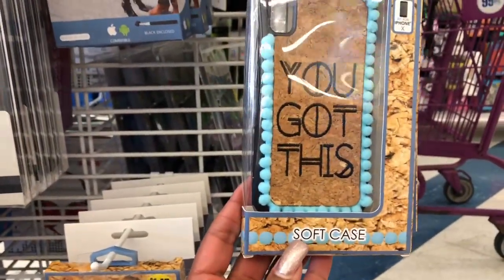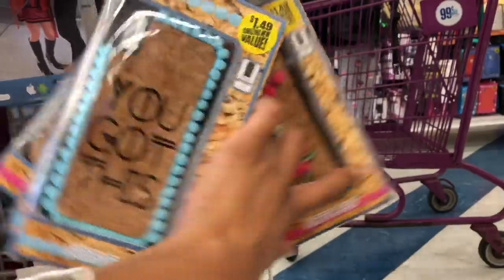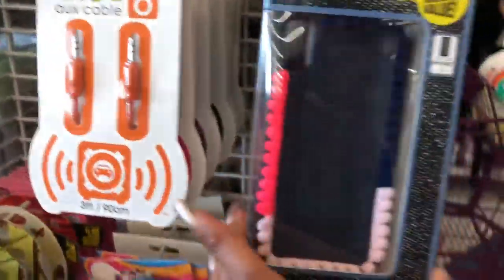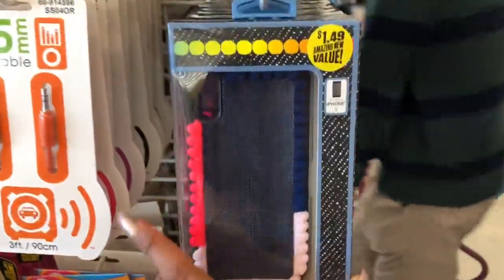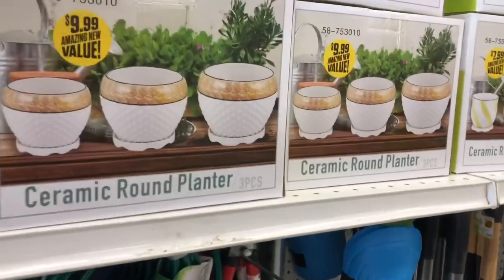These look new as well — soft cases for the iPhone X. They have a floral design, one that says 'Be Your Own Kind of Beautiful,' and a few other styles. These are $1.49.